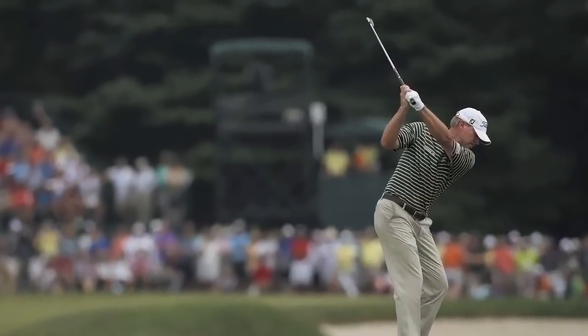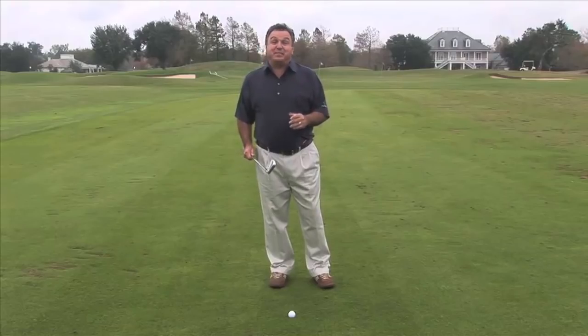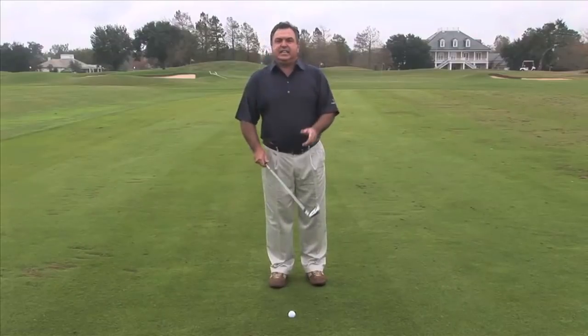There are three things that I think you might miss when you look at Steve Stricker's swing that, if you try to incorporate into your golf swing, you'll be very happy with the result. The first thing you may have missed about Steve Stricker's swing is how he uses wrist cock in his golf swing.